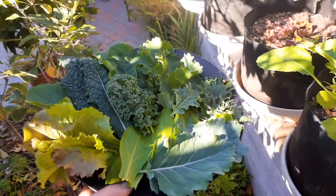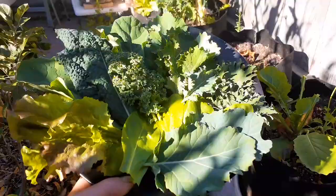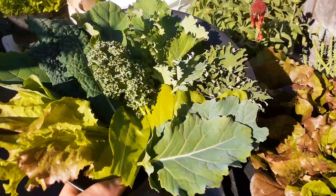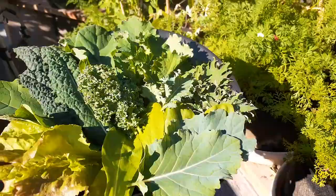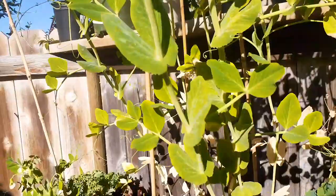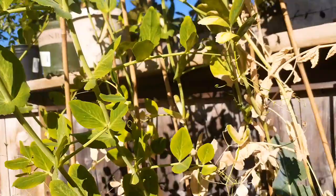There you go folks — right in the middle of winter, January 1st, 2021. What a way to start the new year eating fresh organic homegrown leafy greens, extremely high in vitamins and minerals. In a time when everyone's worried about their health yet people are eating processed junk food on a daily basis. Look over here — a lot of snap peas as well, this thing's loaded. Let's get some of those snap peas.